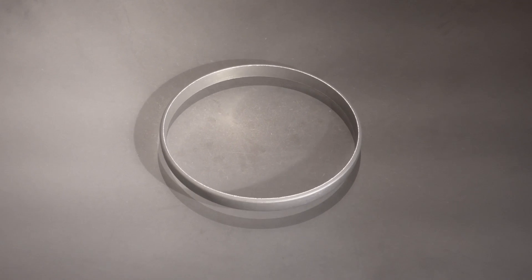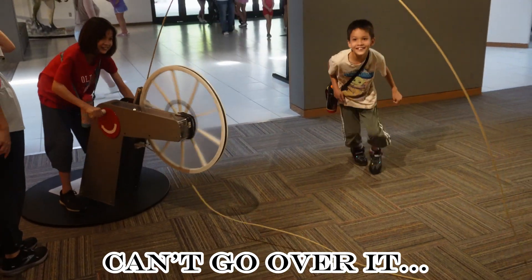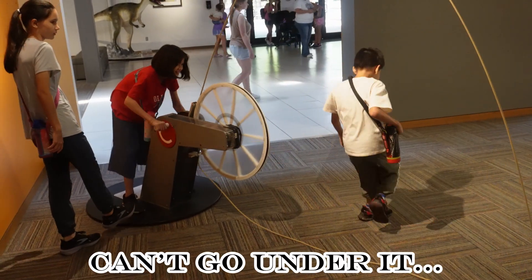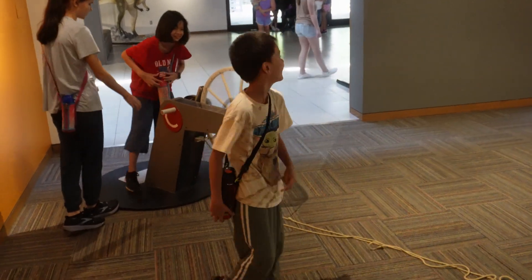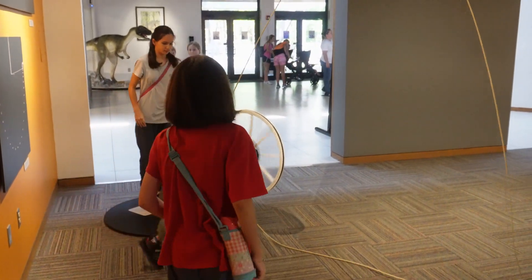Will it ever stop? Here's Teddy going through the rope — a new kind of jump rope. I guess you're jumping through the rope, not over it.